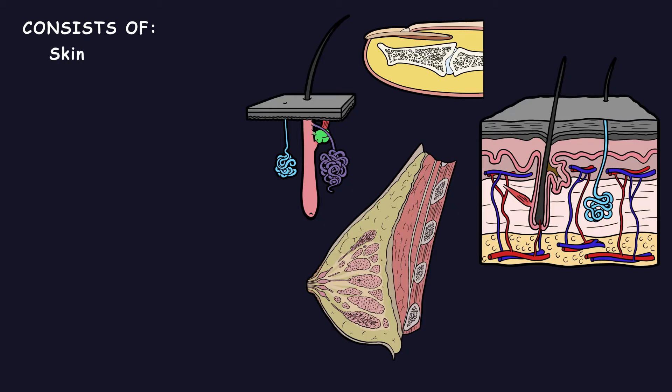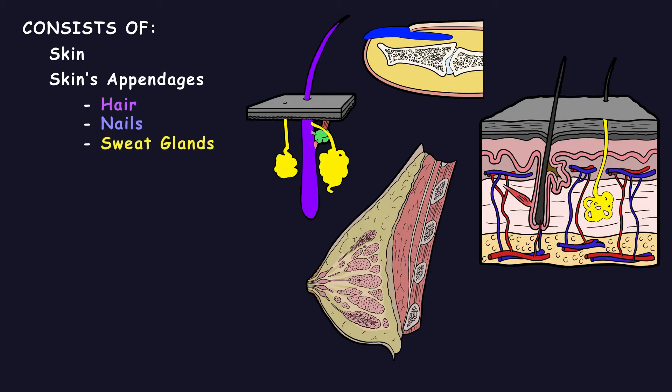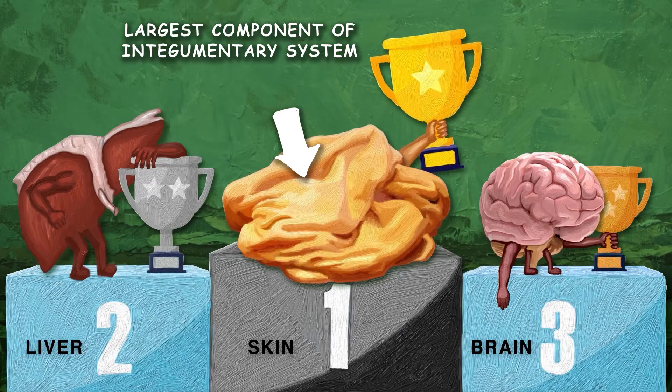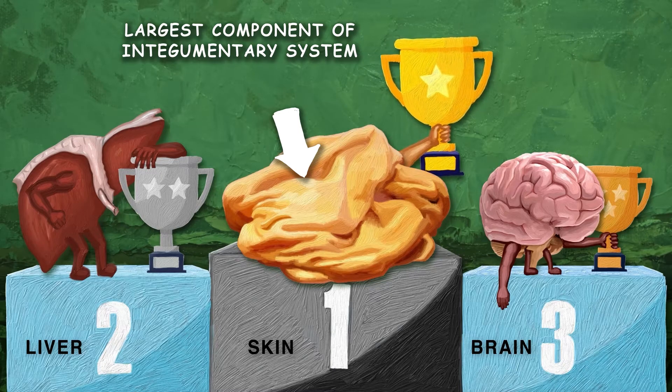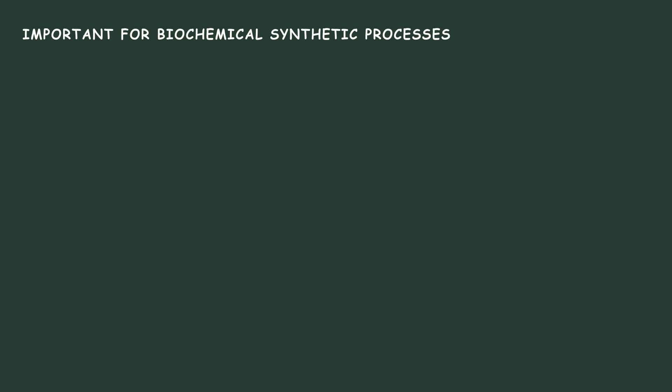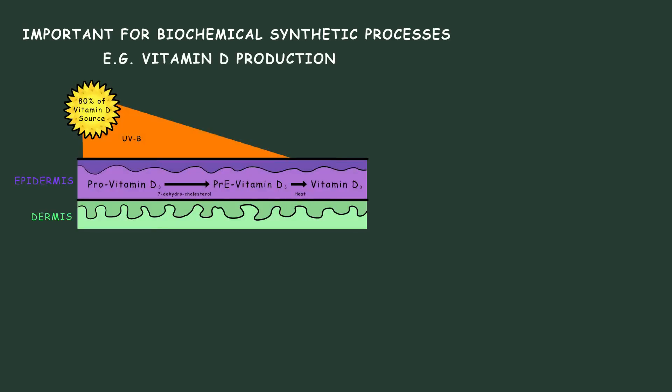It consists of the skin, the skin's appendages which include hair, nails, sweat glands and sebaceous glands, subcutaneous tissue, deep fascia, mucocutaneous junctions, and breasts. The largest component of the Integumentary System, the skin, is also the body's largest organ, and it is important for biochemical synthetic processes such as vitamin D production.